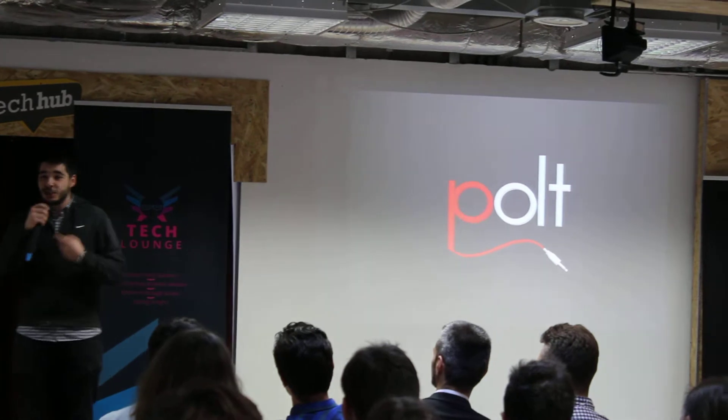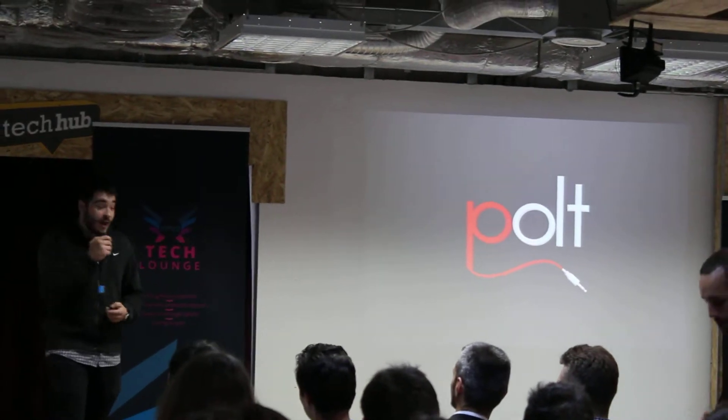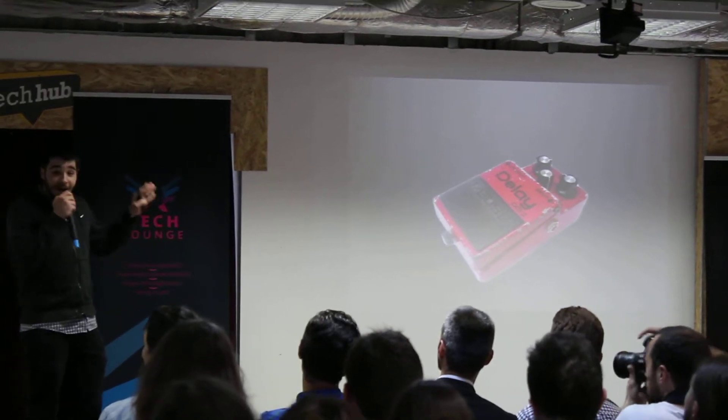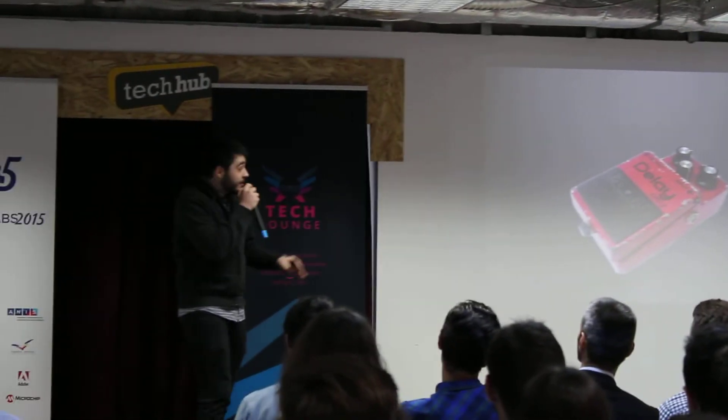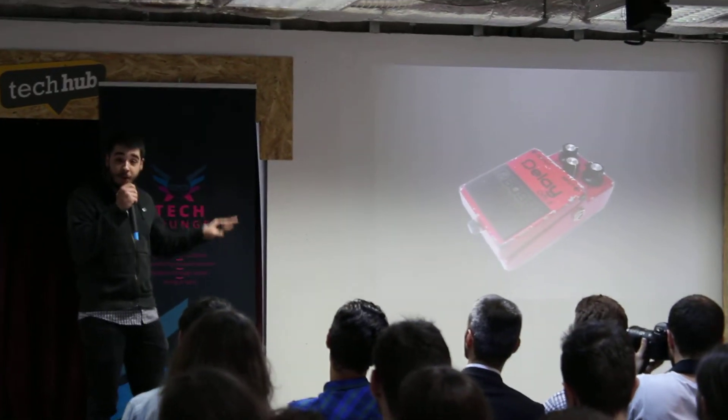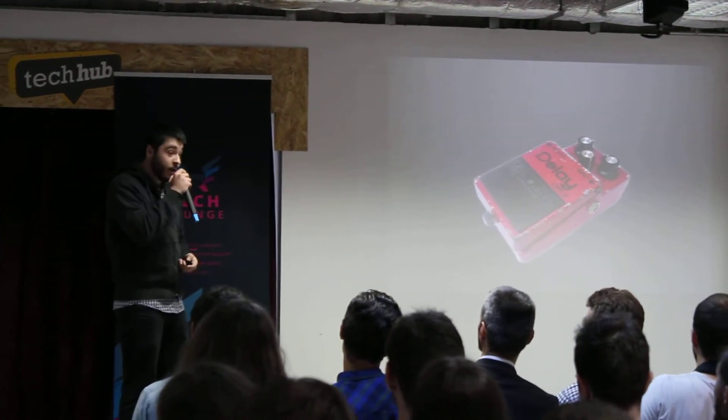How can I as a guitarist achieve that level of customization right now? Well, it's simple. I'm going to use one of these. This is called an Effect Pedal. How it works is that you plug the guitar in on one side, take the output to an amplifier, press the button, and in this case, you have a nice delay to your sound.